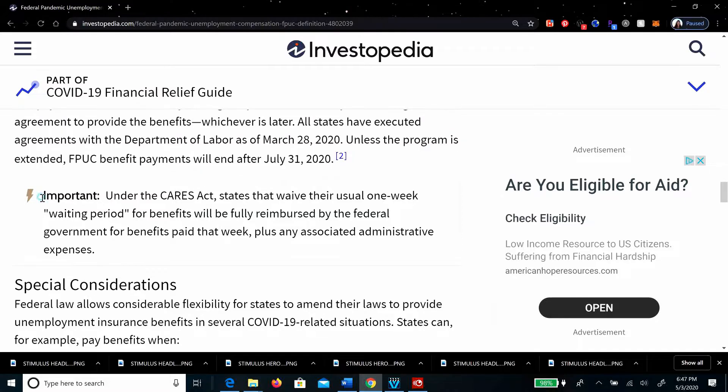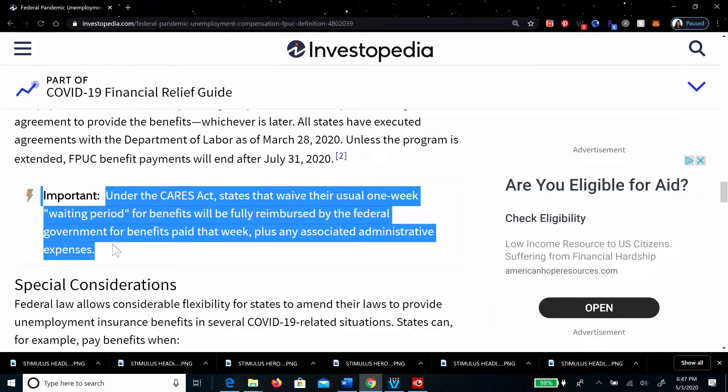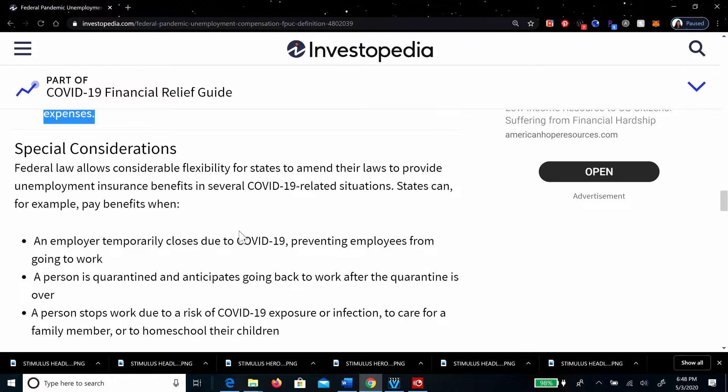This part is really important. Under the CARES Act, states that waive their usual one-week waiting period for benefits will be fully reimbursed by the federal government for benefits paid that week, plus any associated administrative expenses. Federal law also allows considerable flexibility for states to amend their laws to provide unemployment insurance benefits in several COVID-19-related situations.